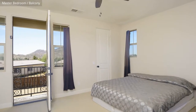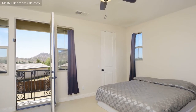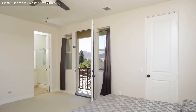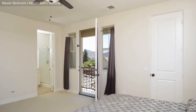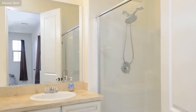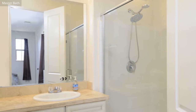The master bedroom has direct access to the bathroom and a balcony with a great view. The spacious master bathroom has a stand-alone shower and is very attractively finished.